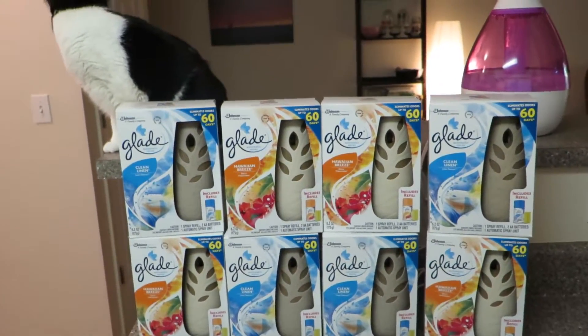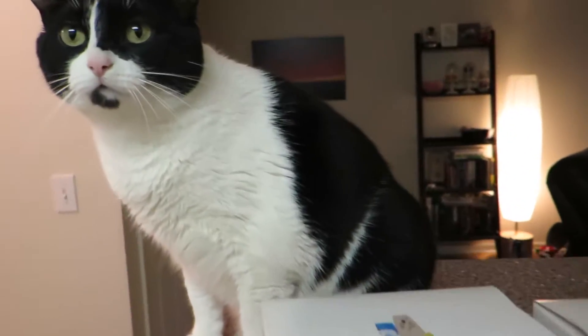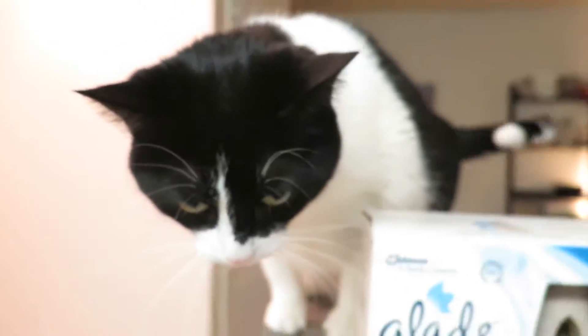Hey guys, welcome to another episode of Couponing with a Cat, and today we're shopping with Doody. Want to say hi to everybody? Well, she's done.